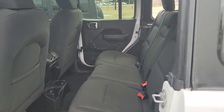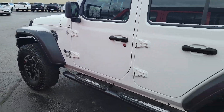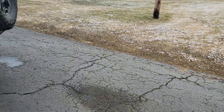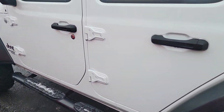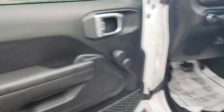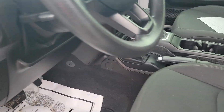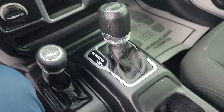Interior looks to be in really, really nice shape. We got manual windows, manual seat — which all these Jeeps are manual seats. Automatic transmission.